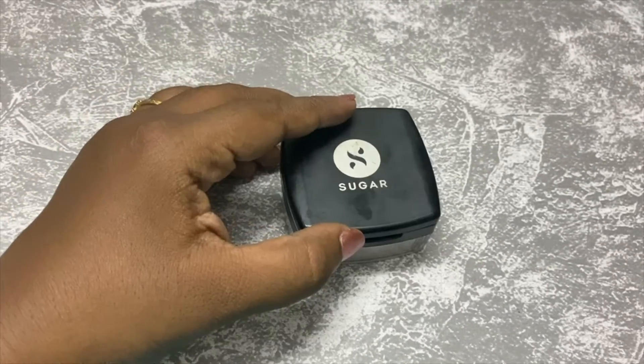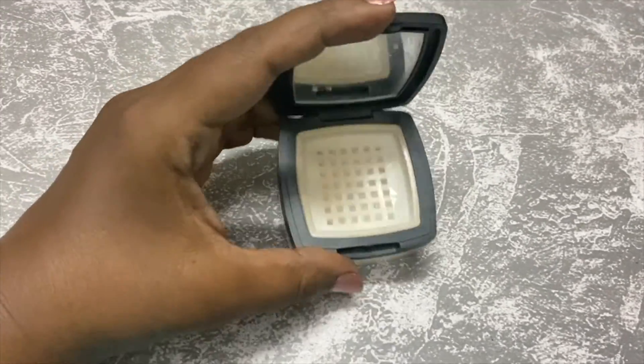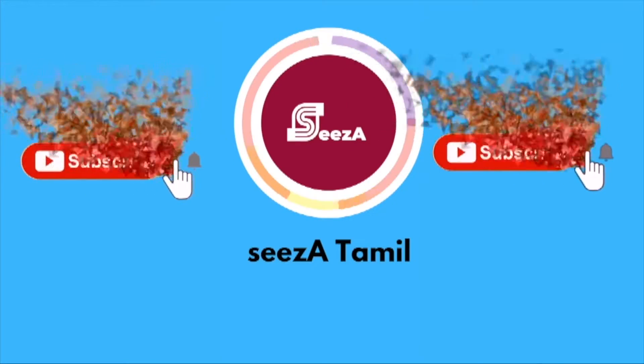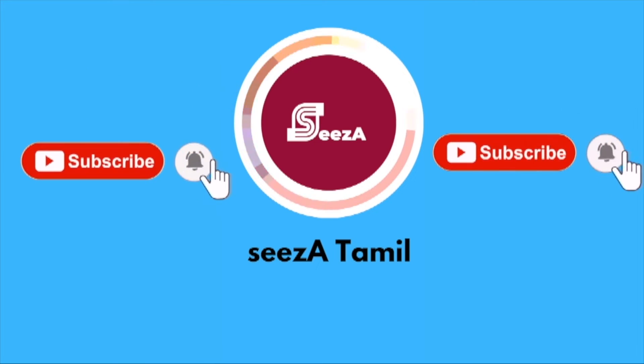These are my favorite empty products. If you want to comment on this video, please comment. If you like this video, please subscribe, like, and press the notification bell for more videos. Thanks for watching!